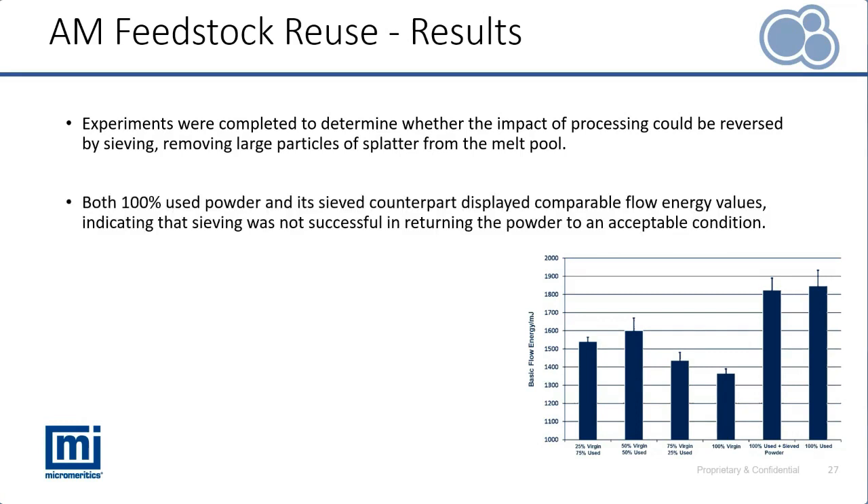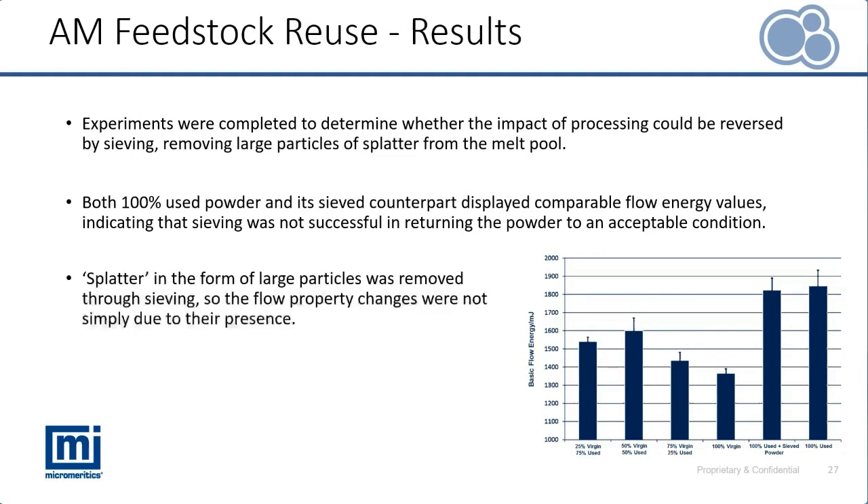Our 100% used and sieved versus 100% used blend showed comparable flow energy data, indicating that sieving was not sufficient to return those used powders back to a similar state to virgin material. Even though the splatter has been removed, we are still seeing significant changes in flow energy as a result of reuse and recycling, indicating there are other changes taking place — likely due to changes in particle surfaces and potentially particle morphology.